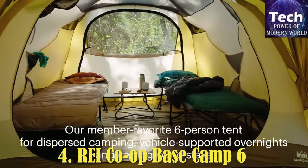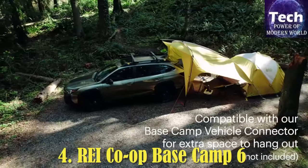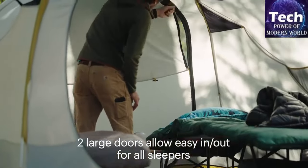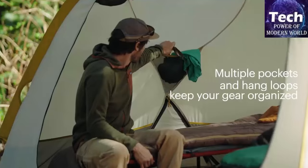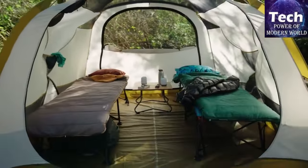REI Co-op Base Camp 6. Sitting near the top of REI's camping lineup for 2024 is their Base Camp 6, which takes cues from mountaineering designs for a sizable boost in weather-worthiness. The dome-shaped and overlapping five-pole system mean the walls aren't as vertical, but it's still very easy to move around inside, and the reward is far better resistance against strong gusts.